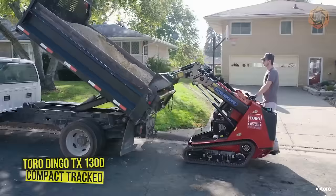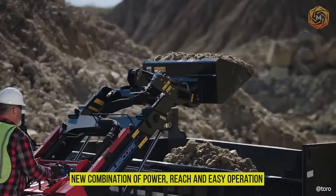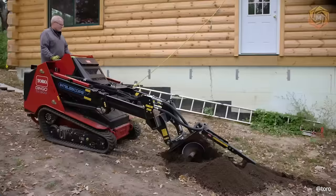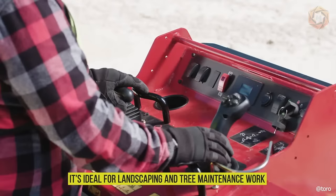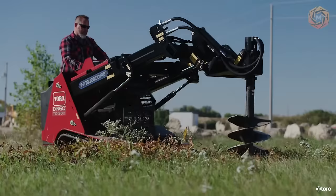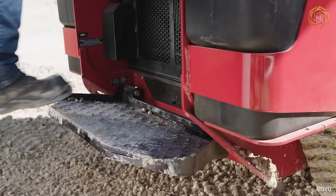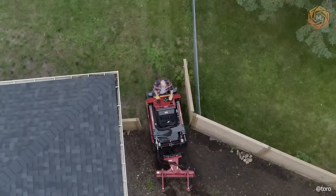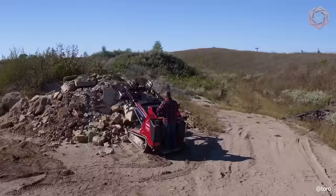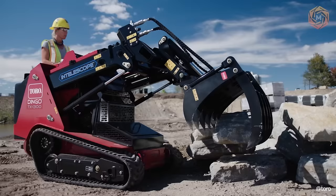The Toro Dingo TX-1300 Compact Tract Universal Loader is a new combination of power, reach, and easy operation in the Toro Dingo lineup. If you need to move a lot of material, the Dingo TX-1300 will get the job done efficiently. It's ideal for landscaping and tree maintenance work, although its versatility allows you to use it for more. The Dingo TX-1300 features the exclusive Intelescope Loader Boom with Smart Load Technology, giving the operator an additional 26 inches of reach. The impressive 109-inch articulating pin height allows loads to be lifted up and over the side of a dumpster or truck.